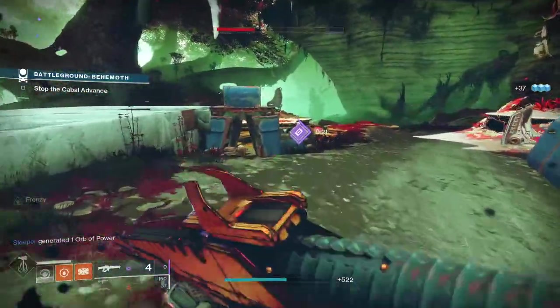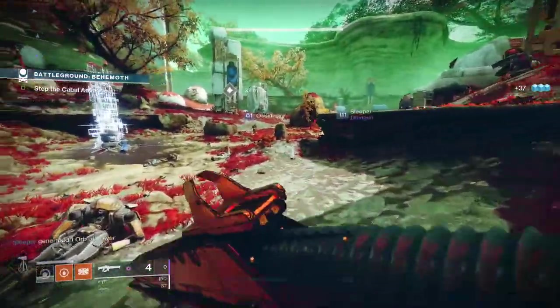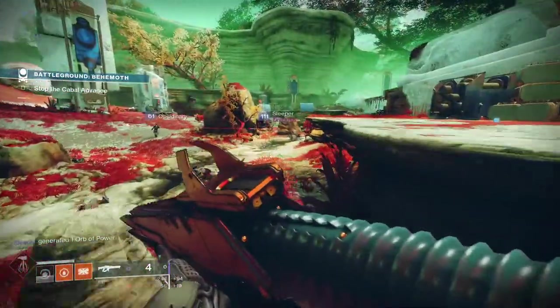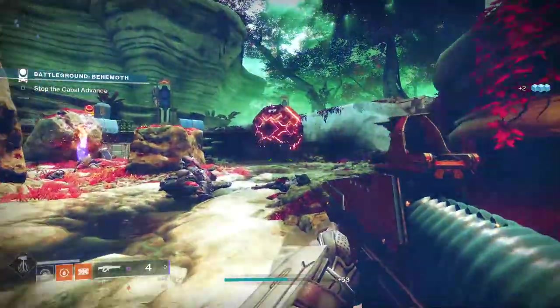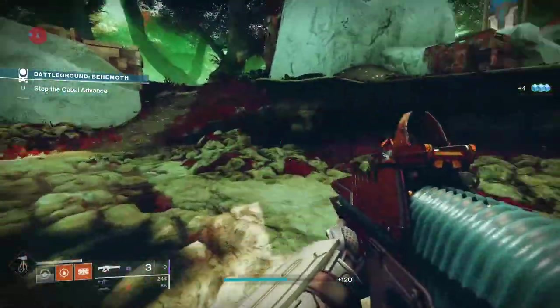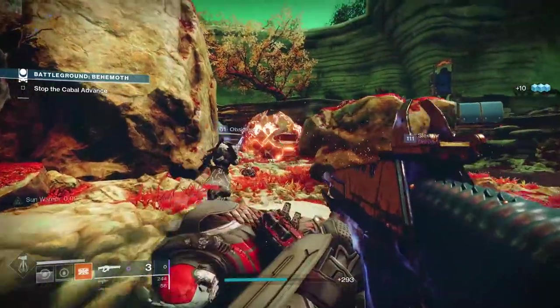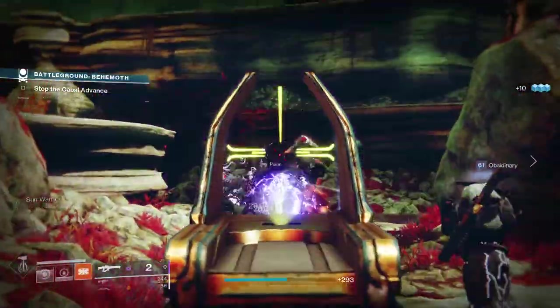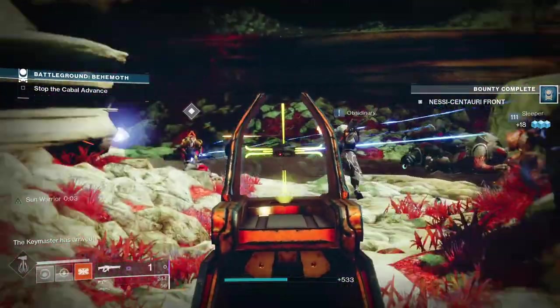To get Threaded Needle, it's a random drop from the end of Battlegrounds, plus you can get it from rank 30 on the Season Pass in Season of the Chosen. You don't have to unlock it from the Season Pass to get it — it's RNG-based — but you are guaranteed to get a roll from the Season Pass at rank 30. If you're watching this video in the future, run Battlegrounds and hopefully it will drop for you in the loot chest at the end.